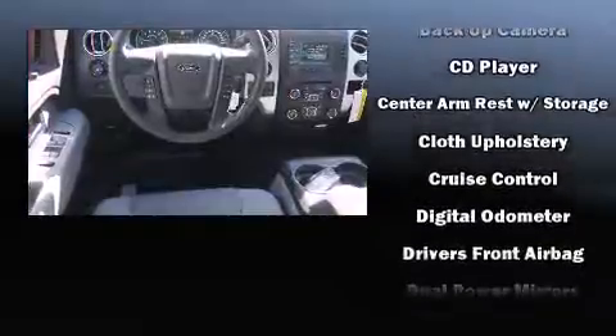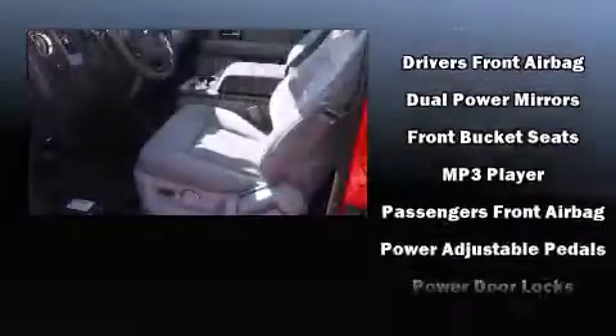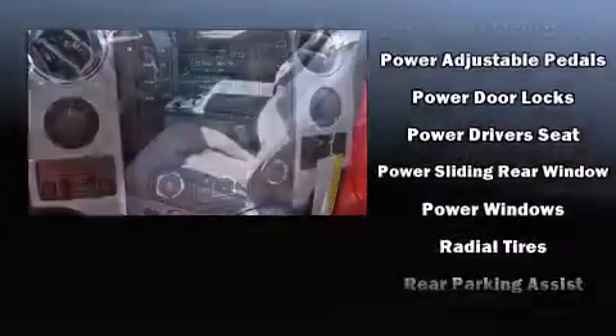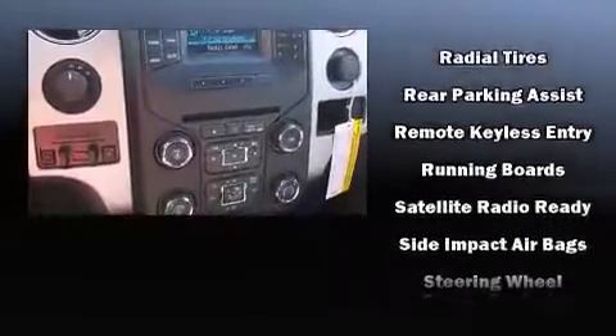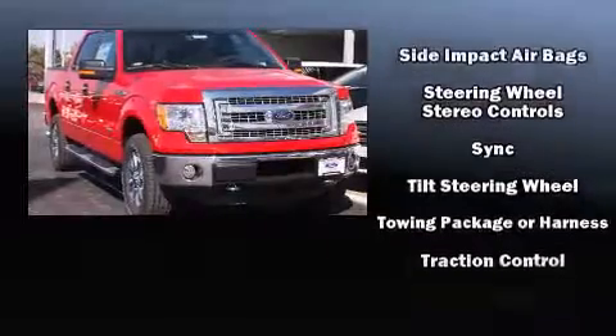All of the premium features expected of a Ford are offered, including a tachometer, a rear step bumper, and one-touch window functionality. Audio features include an AM FM radio and four well-positioned speakers.